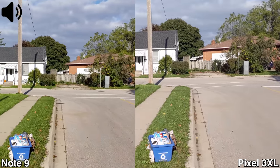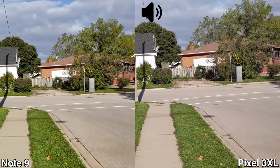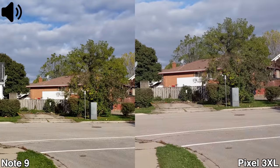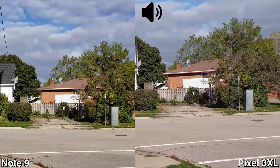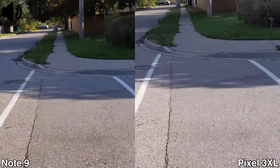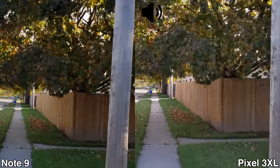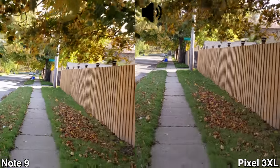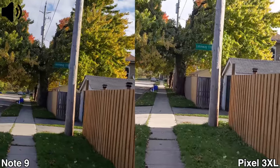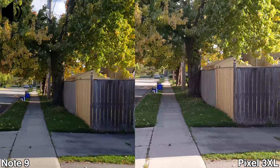Here's another quick video test between the Samsung Galaxy Note 9 and the Google Pixel 3 XL. Once again recording in 4K at 30 frames per second, but this time I'm going to go running so you can see how the EIS stabilization does while running. Under these conditions, this is how the EIS stabilization from these two devices would do.